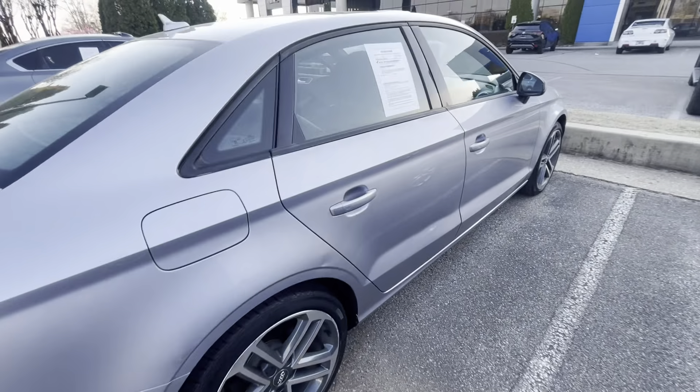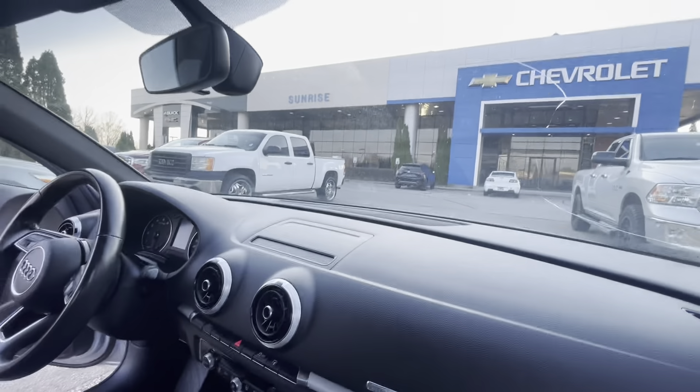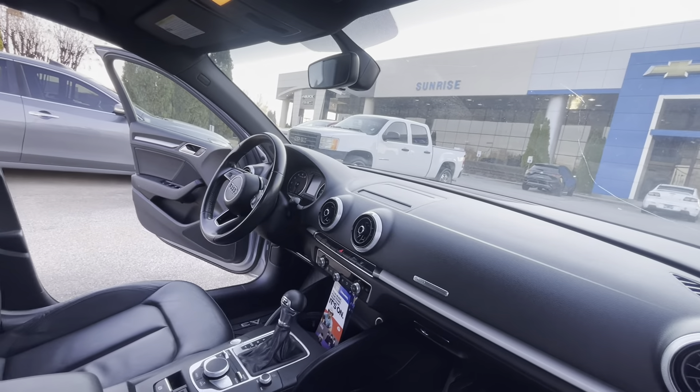These are some fun, nice, really safe cars. Turn signals built into the mirror for better visibility to other drivers. The panoramic roof is very large.